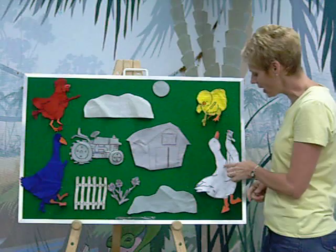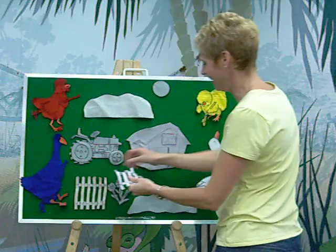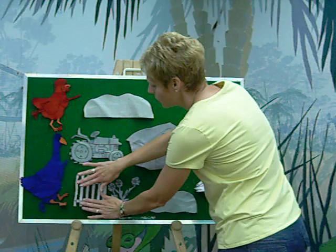So White Duck went first and said, 'I'm going to paint the fence.' Do you know what color White Duck painted the fence? He painted it white. Kind of makes sense — a White Duck painting with white. And now it was a crisp, clean white fence.